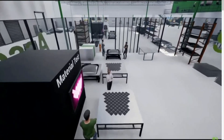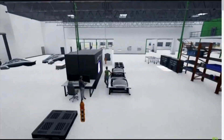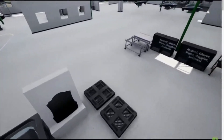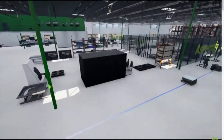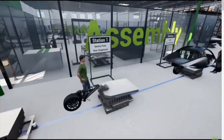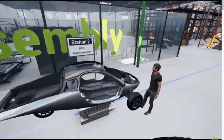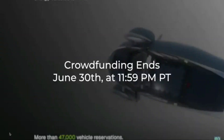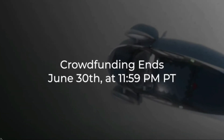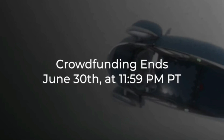Aptera's journey to redefine the electric vehicle landscape is not merely about technological innovation — it's a comprehensive rethinking of vehicle efficiency and sustainability. Their battery module exemplifies how meticulous design and strategic engineering can address the pressing demands of modern transportation. The lightweight battery tray balances durability with efficiency, and its strategic placement optimizes the vehicle's center of gravity, ensuring enhanced stability and superior handling. Aptera's focus on thermal management further highlights their commitment to long-term reliability.